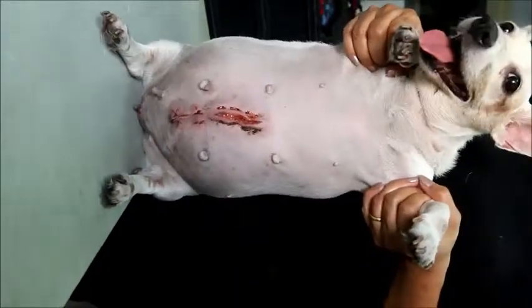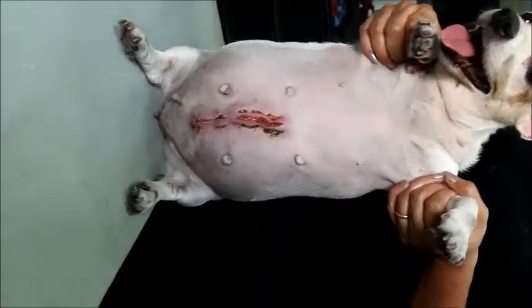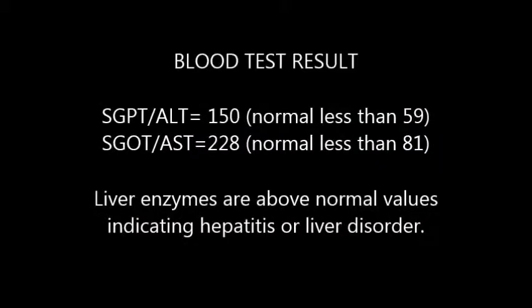The dog is 12 years old, female Jack Russell, unspayed. The blood test results show that the liver enzymes are above normal values, indicating hepatitis or liver disorder. The ALT and AST values are higher than the normal values of 59 and 81 respectively.